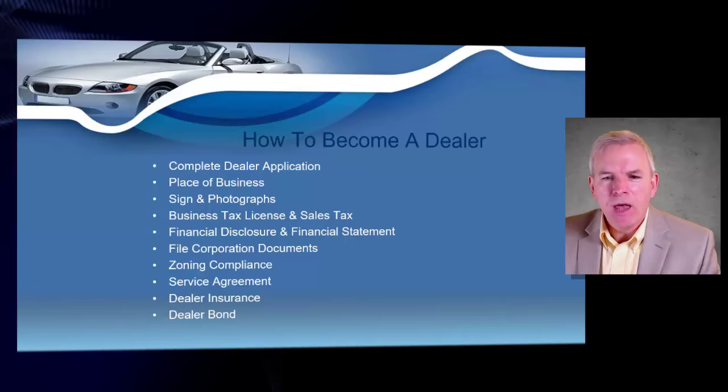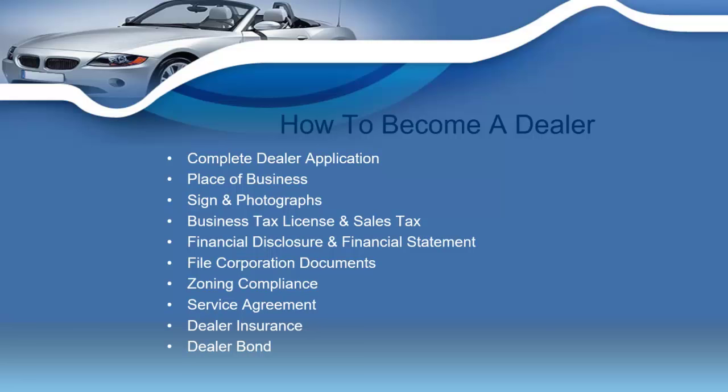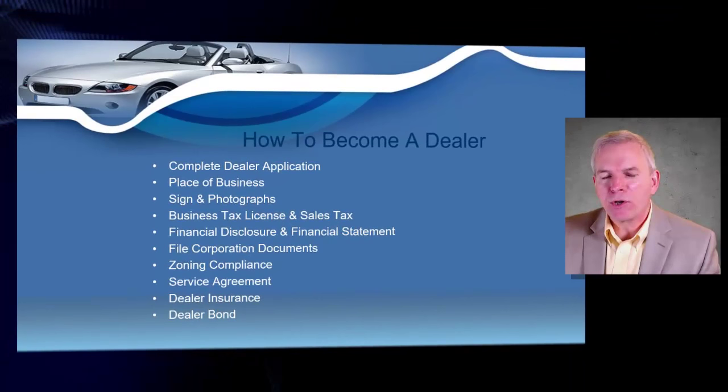You need to complete a dealer application. You're going to need to have a place of business. You're going to need to send in some signs and photographs of your business. I'm going to show you how to apply for a business tax license and your sales tax permit. You'll need to show a financial disclosure statement, file corporate documents on the Tennessee Secretary of State's website, meet zoning compliance, and we're going to talk about service agreements, dealer insurance, and dealer bonds.